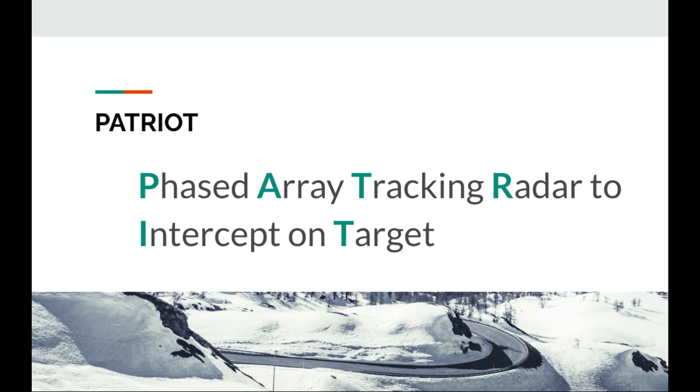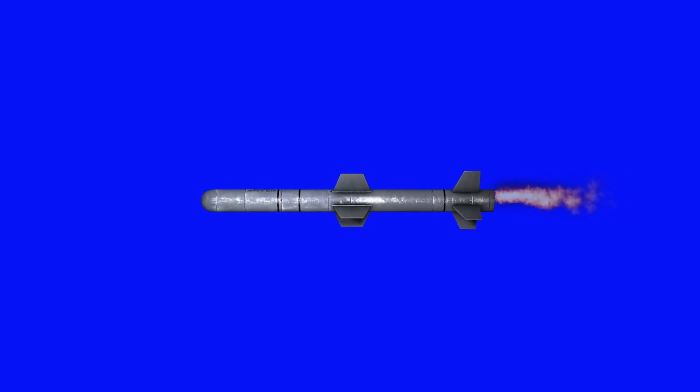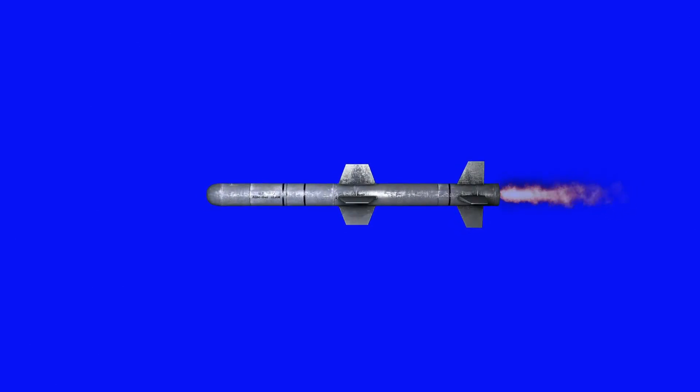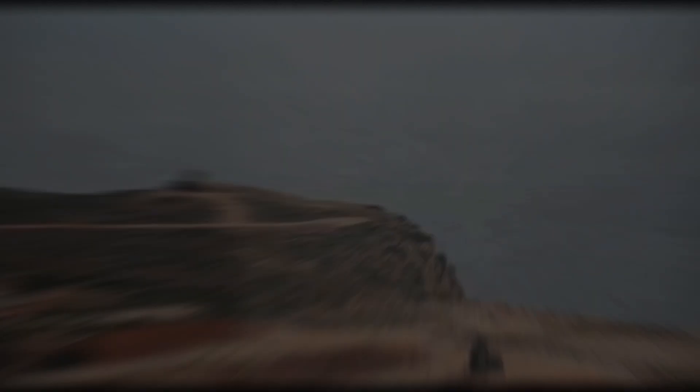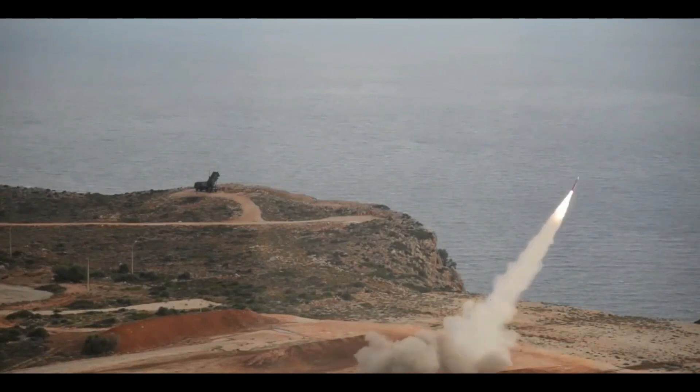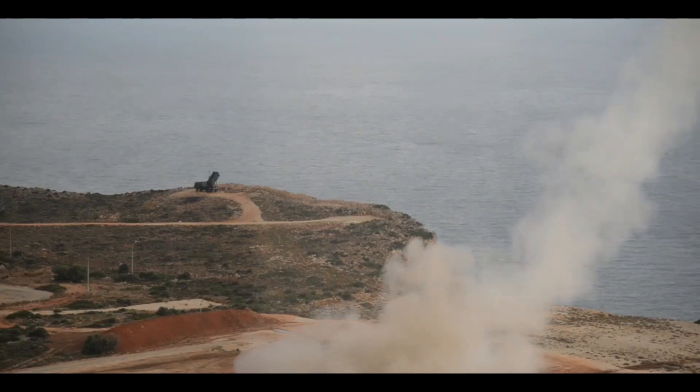It actually stands for Phased Array Tracking Radar to Intercept on Target. The phased array radar is really the key component of what makes this system work. The missiles are another component, used to take down incoming enemy missiles. So next time someone tells you Patriot missiles are named after American Patriots, you can correct them — it refers to the phased array radar and the projectiles used to take down enemy missiles.